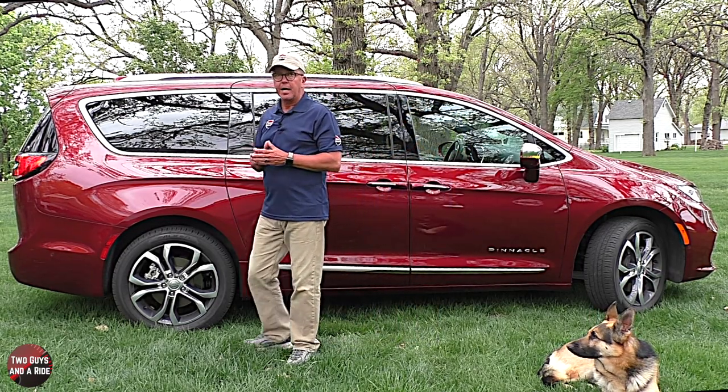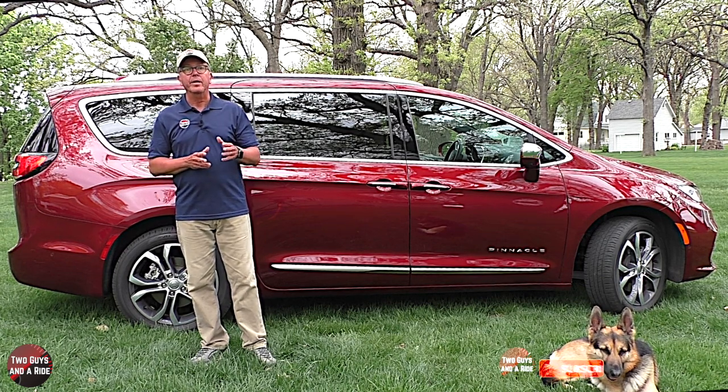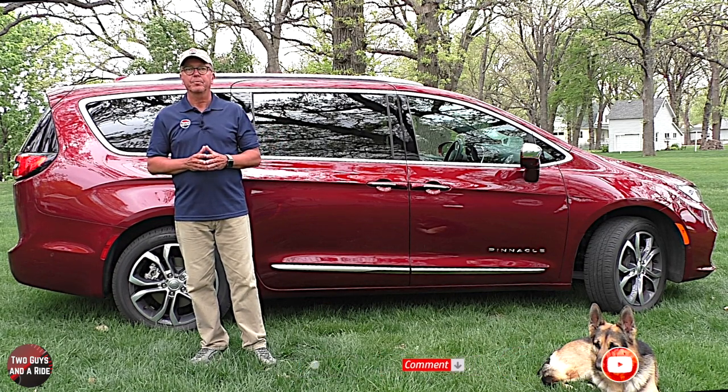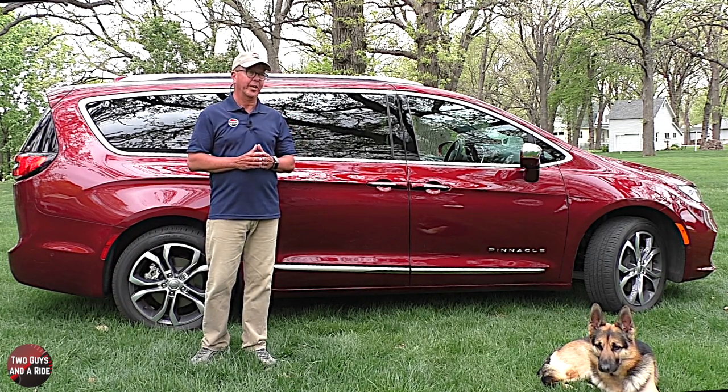Now let's take a look inside, but before we do, make sure to check out my notes in the description down below, give us a like, leave a comment, and click that subscribe button. Okay Nate, what do you say? Show the folks inside this beautiful van — take it away.